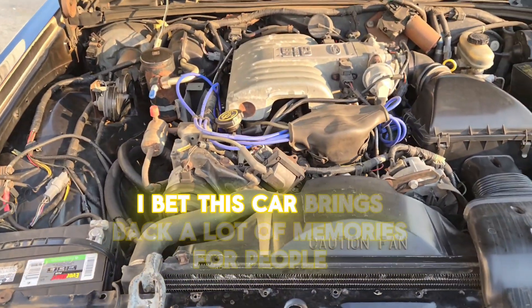Rob got it in 2006 and it had been sitting three to four years — flat tires, dead battery. It's an old car. He probably put about a hundred hours into cleaning it up, got the white wall tires done, and the hubcaps are quite clean and correct.